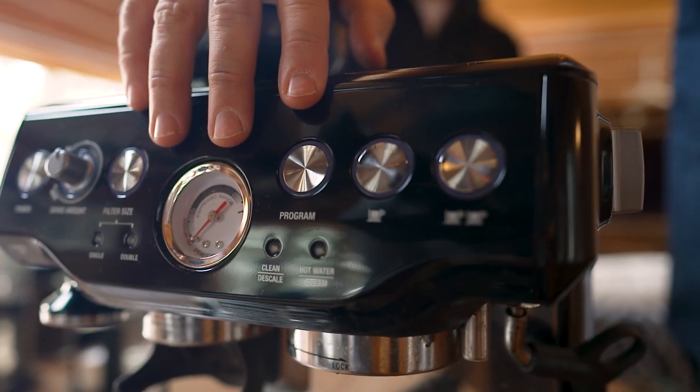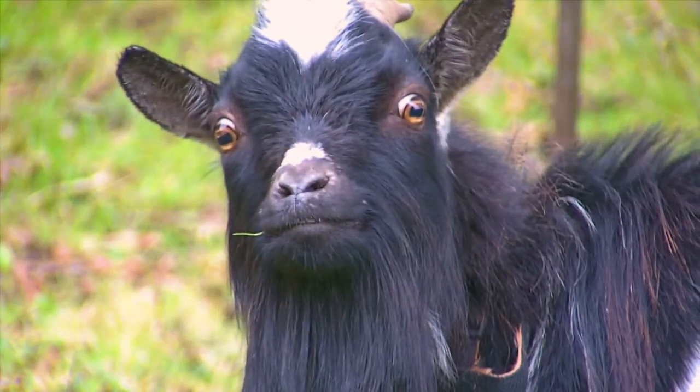We've got Bialettis, coffee syringes, Chemex, espresso machines, cold brew, drip coffee, cowboy coffee. Sugar, cream, oat milk, goat milk.